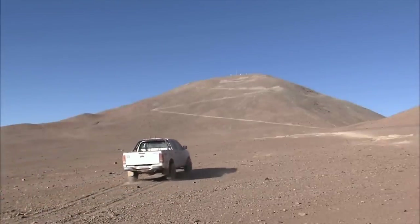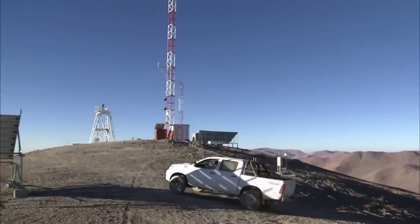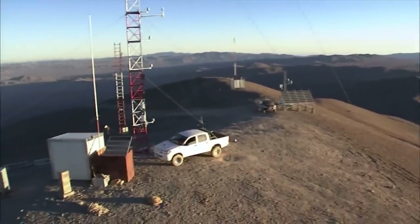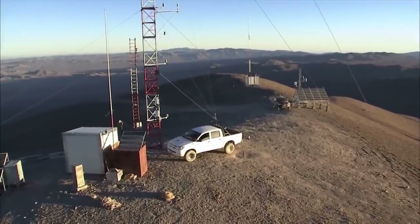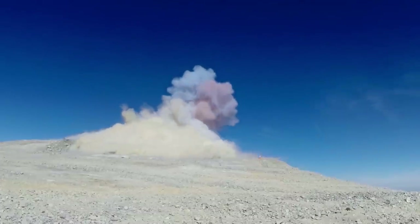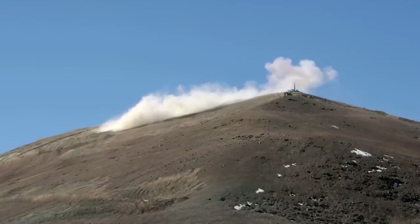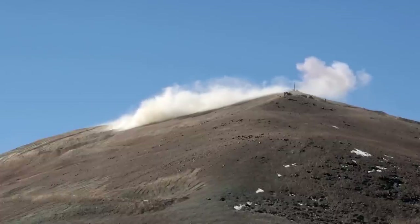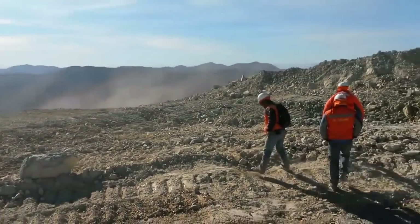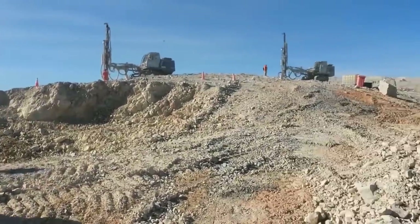The perfect future home for the EELT has been found on the summit of Cerro Armazones, a 3,000-meter-high mountain only 20 kilometers from ESO's Paranal Observatory in northern Chile. On the 19th of June 2014, part of the peak of Cerro Armazones was blasted away as an initial step towards leveling the summit. Since then, work on the mountain, as well as on the road from Paranal to Armazones, has progressed well.